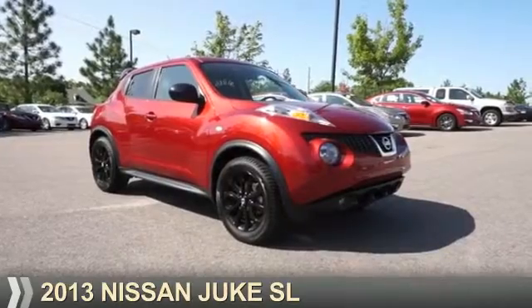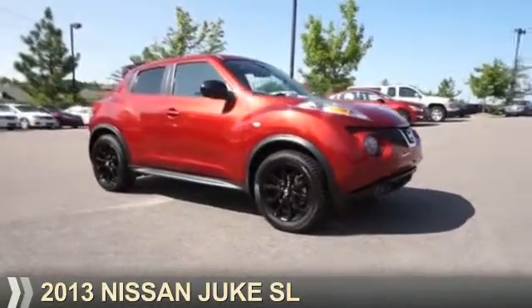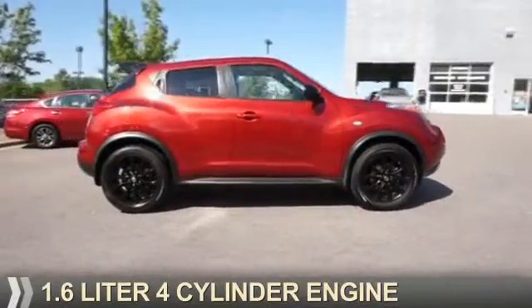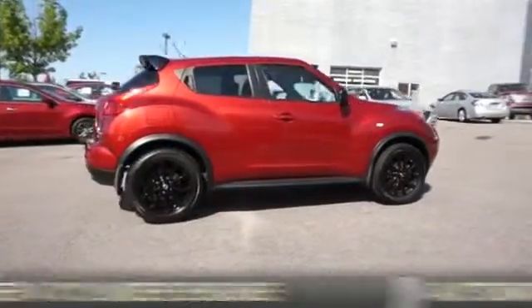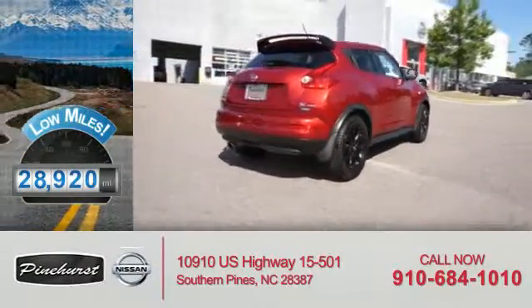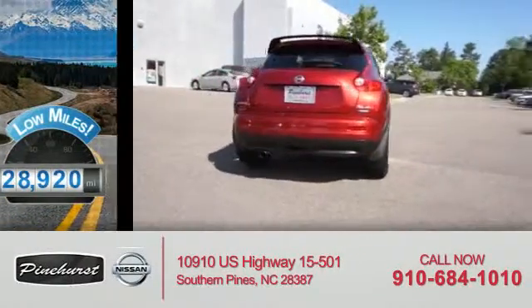Presenting the 2013 Nissan Juke. It's powered by all-wheel drive, a 1.6-liter four-cylinder engine, and an automatic transmission. With fewer than 30,000 miles, this vehicle has a long road ahead.